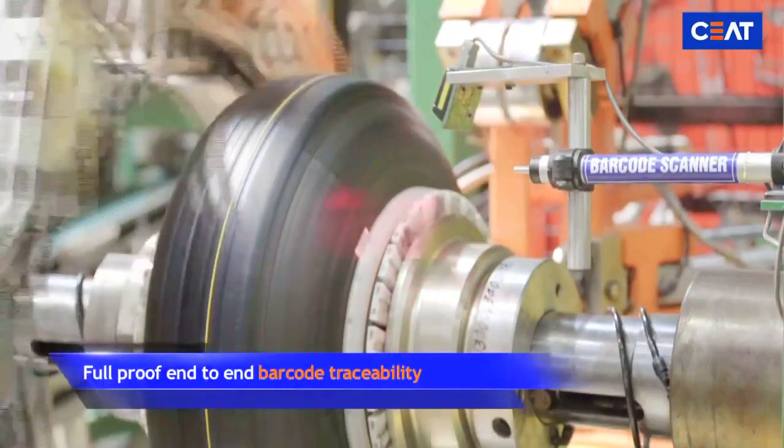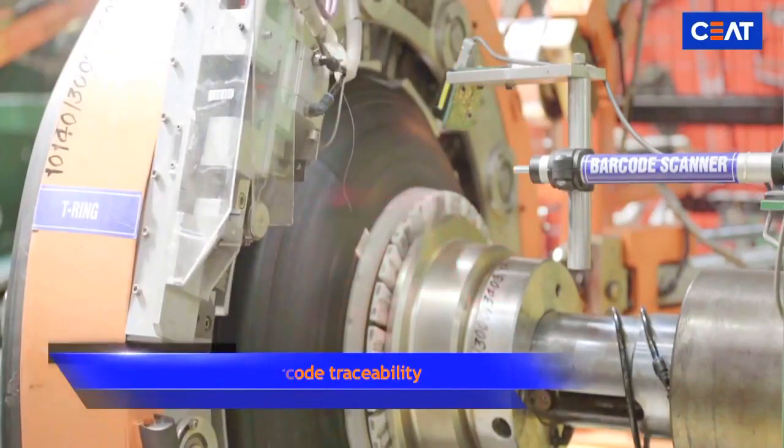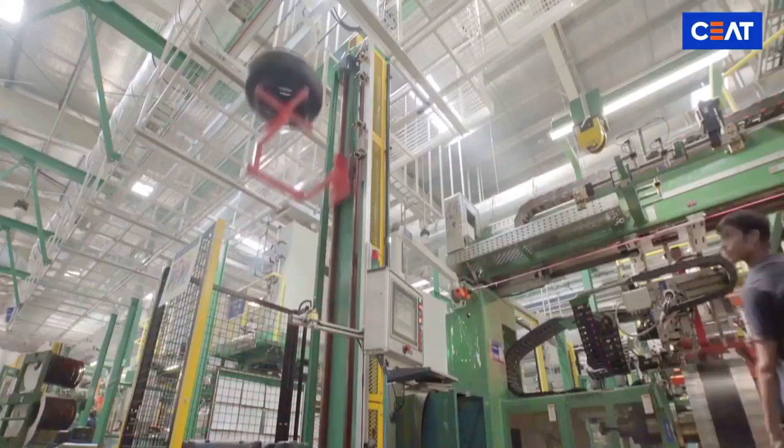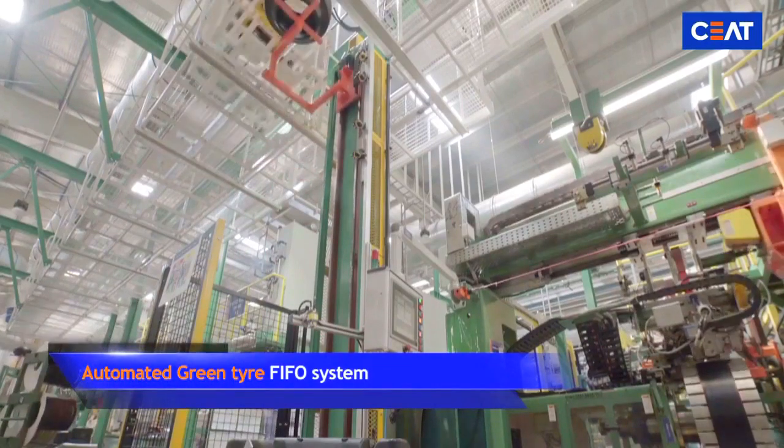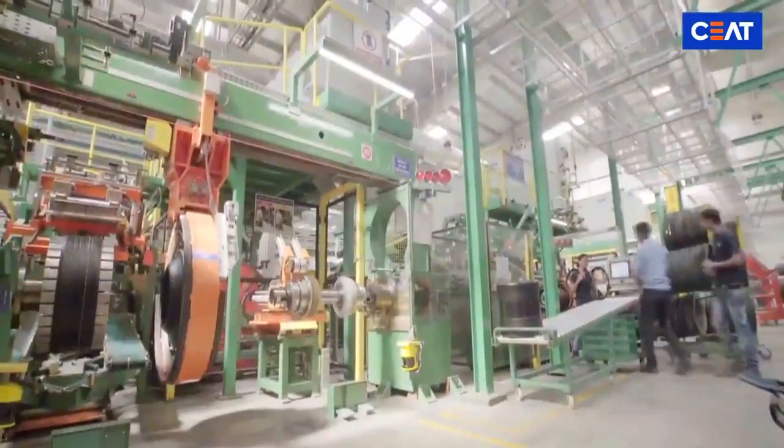Along with foolproof edge-to-end barcode traceability, every tire at SEAT Tyres follows an automated green-type P4 system to maintain consistent quality during the manufacturing process.